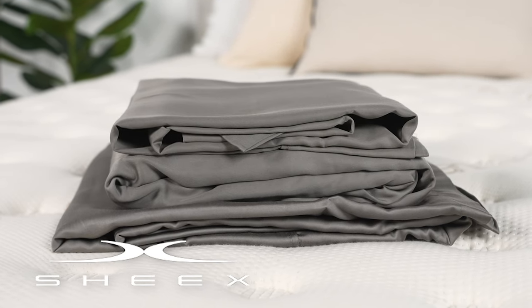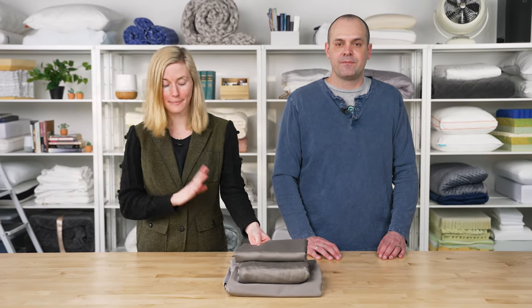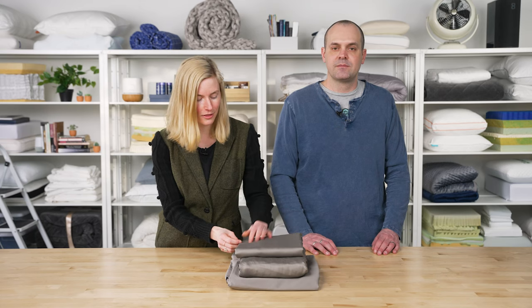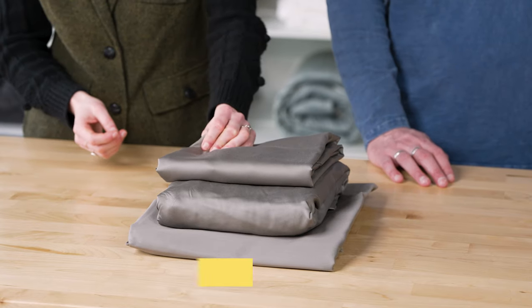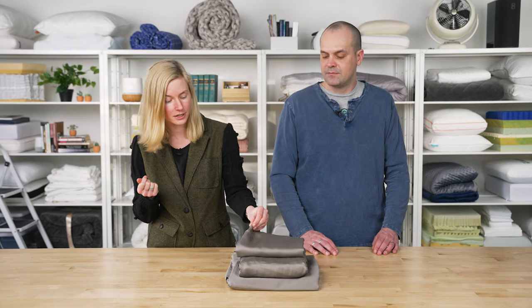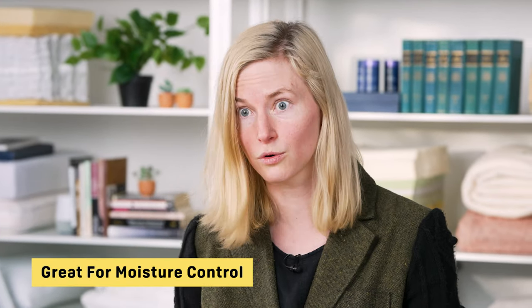Next up, we have the Chicx Arctic Air Max Set. Chicx is a brand that really gears a lot of their products towards athletes — so back to that sleeping in your gym clothes type of feel. You've got this tencel fabric here that really does mimic the feel of your favorite workout clothes, meaning they're very soft and smooth and really good at moisture control.